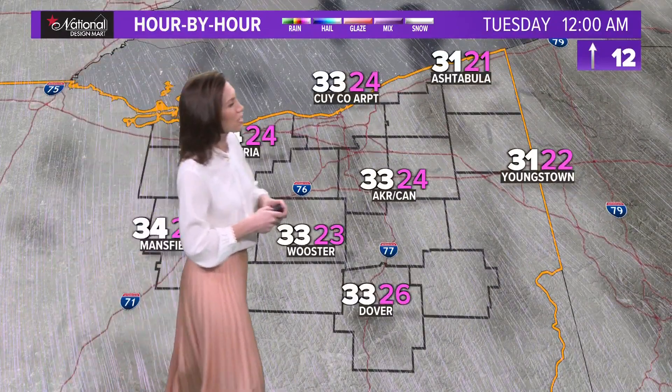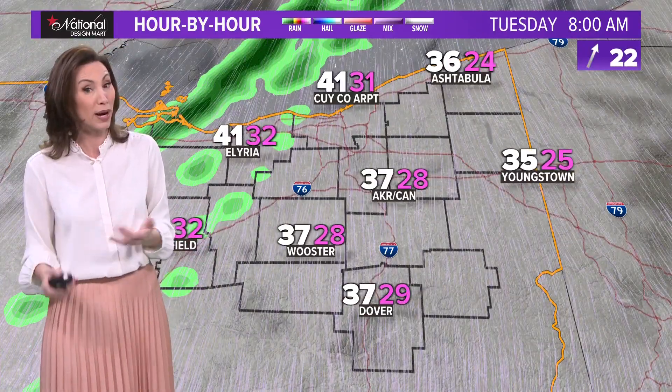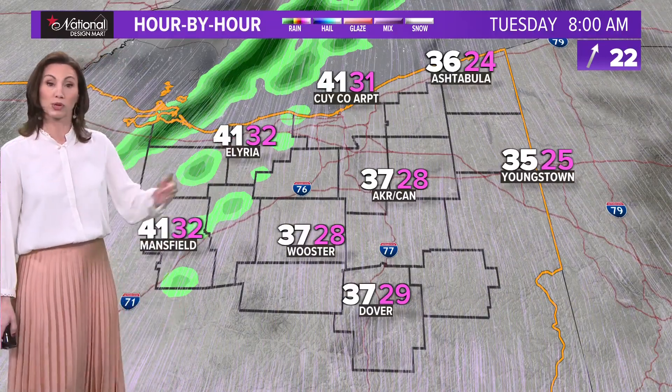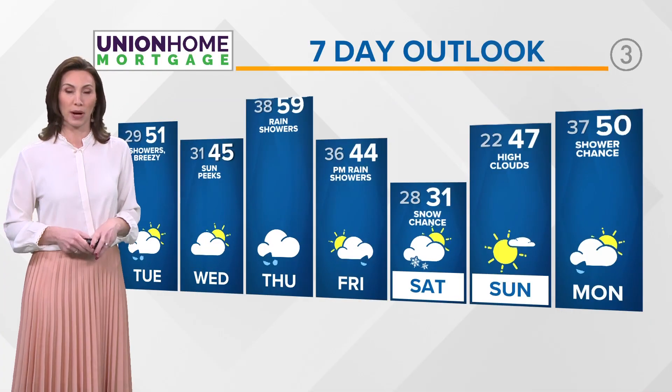Looking at the hour-by-hour forecast, notice winds coming out of the south at 12 midnight. Winds will be picking up out of the south, which will help disperse all of that cloud and smoke — that is great news. Those southerly winds are ahead of a cold front that will bring warmer temperatures by morning, along with a few scattered showers. Temperatures tomorrow will be on the mild side for Tuesday before we take a bit of a step back on Wednesday.